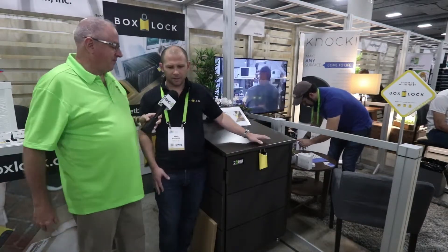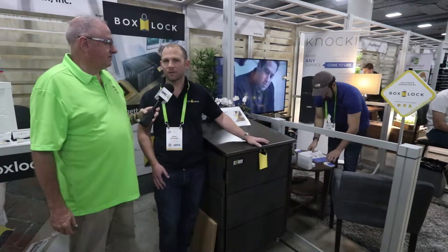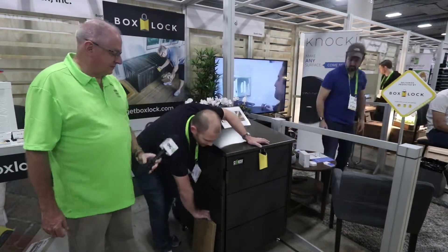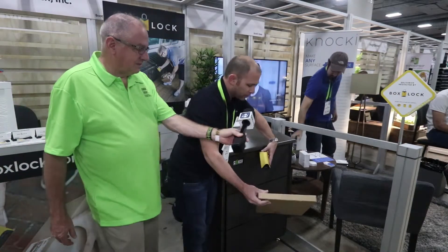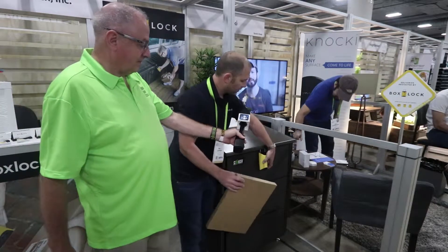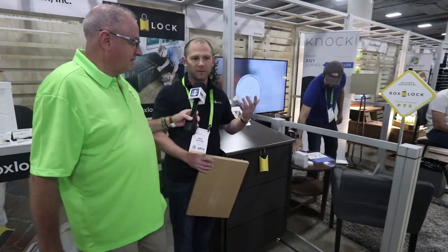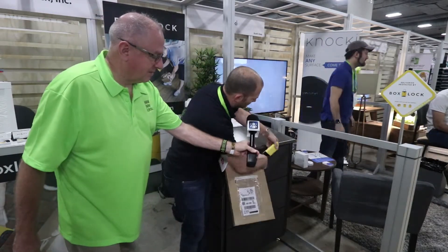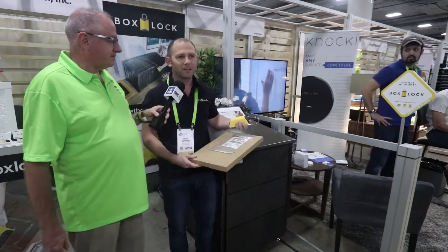Box Lock is a smart padlock designed to protect your deliveries from porch pirates and package thieves. It works with UPS, FedEx, Amazon, and USPS. The delivery driver walks up, grabs the package, and uses the barcode scanner built into the lock to scan the tracking number. The lock checks the internet to confirm the delivery is addressed to your location, and if it is, the lock pops open, giving the driver access to the bin to put the package inside. They close the lock, securing the package inside.